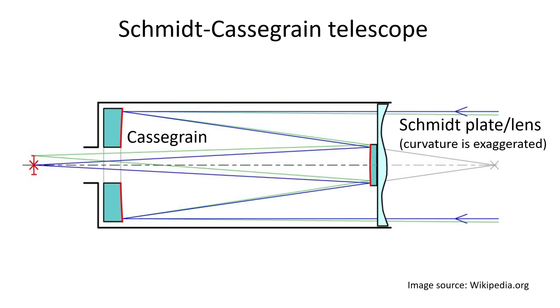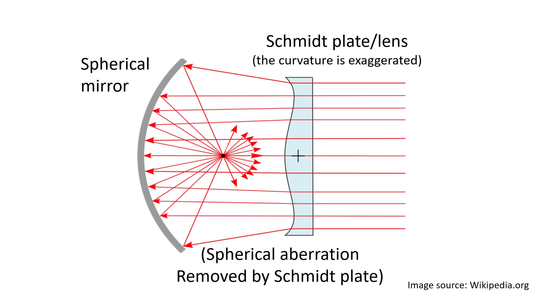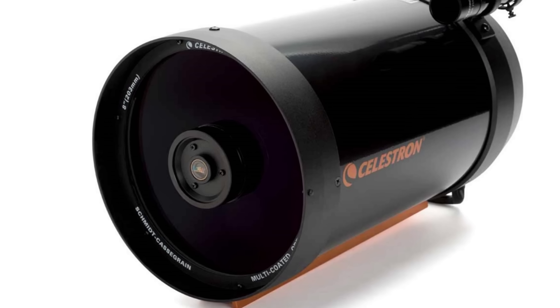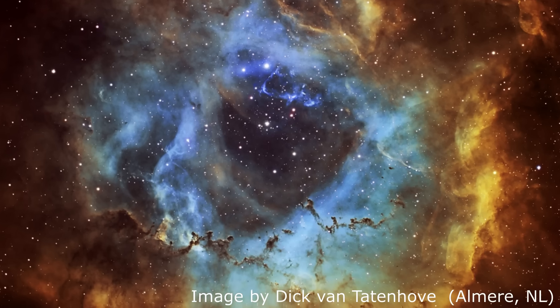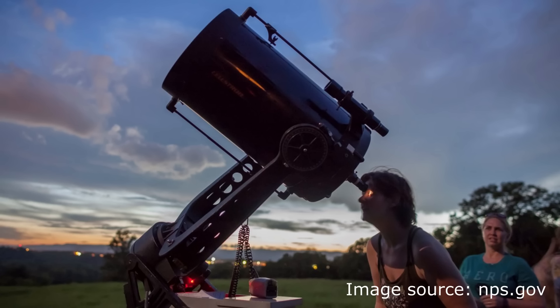Since its invention, many improvements have been made on the initial Cassegrain design. One of these is the addition of a thin corrective lens called a Schmidt plate. Apart from correcting the field curvature, this lens allows for the use of a spherical primary mirror instead of a parabola, which greatly simplifies manufacture. As a bonus, the Schmidt plate can also be used to mechanically hold the secondary mirror in place. Due to its relatively simple construction and excellent image quality, Schmidt-Cassegrain telescopes have gained high popularity among both amateur and professional astronomers.